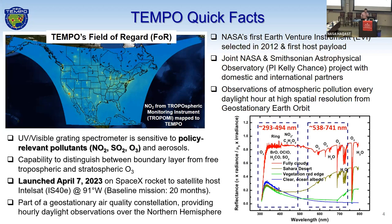I'll start off with some quick facts on Tempo for those who aren't familiar with the mission. It's NASA's first Earth Venture instrument, selected in 2012, and first host payload. It's a joint project between NASA and the Smithsonian Astrophysical Observatory. We have a lot of domestic and international partners. Tempo will observe atmospheric pollution every daylight hour at high spatial resolution from geostationary Earth orbit — a key revolutionary, game-changing component of Tempo.